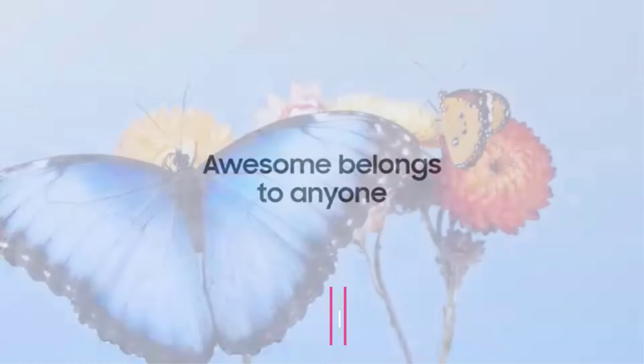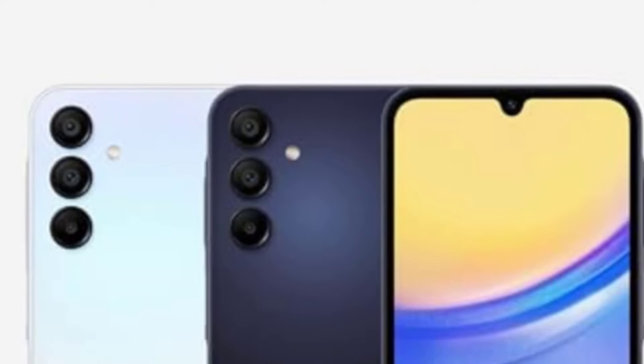Powered by a capable chipset, the Galaxy A15 5G offers solid performance for daily tasks and moderate multitasking. It comes with 128GB of internal storage, providing ample space for apps, photos, and videos. Additionally, the phone offers expandable storage via a microSD card, which is a handy feature for users who need more space. The 5G connectivity ensures fast data speeds, allowing you to stream, download, and browse with minimal latency. It is also equipped with Knox Security, Samsung's multi-layered security platform, which helps protect your data and privacy from external threats.